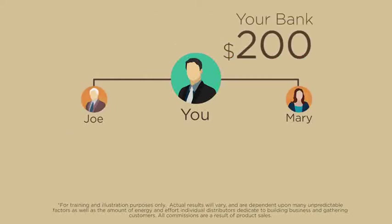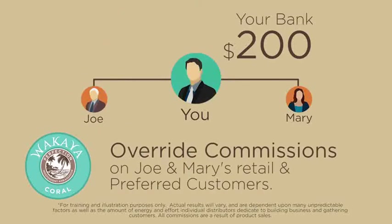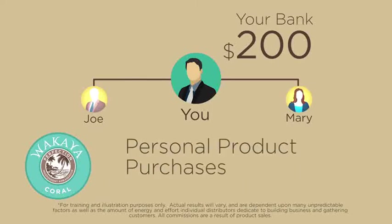A $100 fast start bonus on each equals $200. This gives you the rank promotion to Coral Ambassador. You will also receive override commissions on Joe and Mary's retail and preferred customers, as well as their personal product purchases. The total bonus is $200.